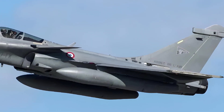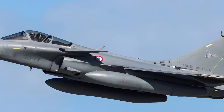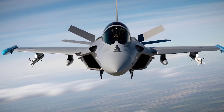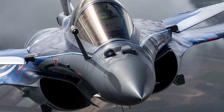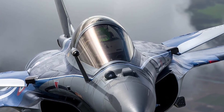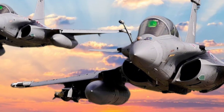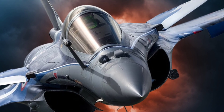A key aspect of the Rafale is its omni-role capability. This means it can perform multiple mission types in a single sortie, switching roles mid-flight if needed — engaging in air-to-air combat, delivering precision strikes against ground targets, conducting reconnaissance missions, and even providing nuclear strike capabilities. This incredible versatility is supported by a state-of-the-art avionics suite, including an active electronically scanned array (AESA) radar, which provides long-range target detection and tracking with the ability to track multiple aerial and ground targets simultaneously. The AESA radar also enhances the Rafale's ability to operate in challenging environments where enemy electronic countermeasures might be in play.